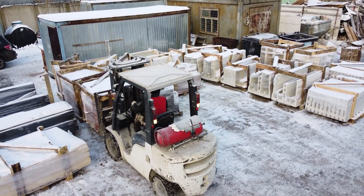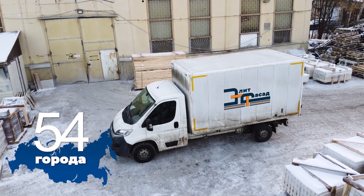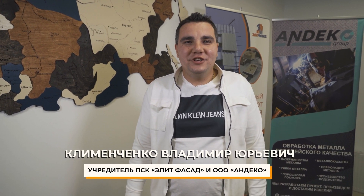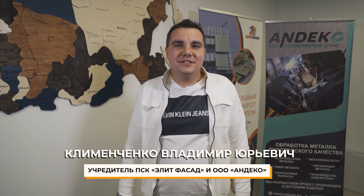Elite Facade Company delivers throughout Russia and six countries via our own cargo transport or partner companies. Elite Facade enables the customer to produce everything faster in one place, in huge amounts and with the best quality.